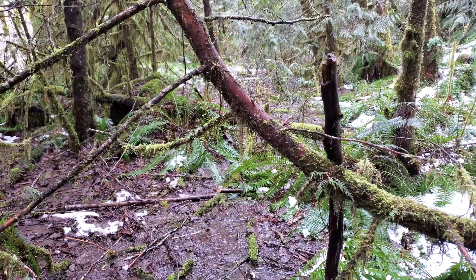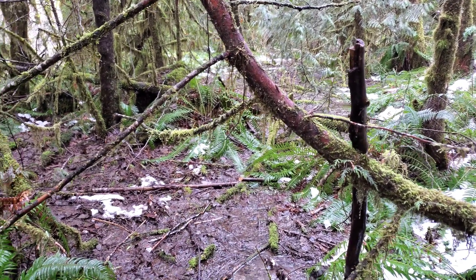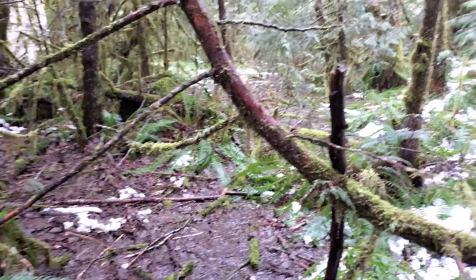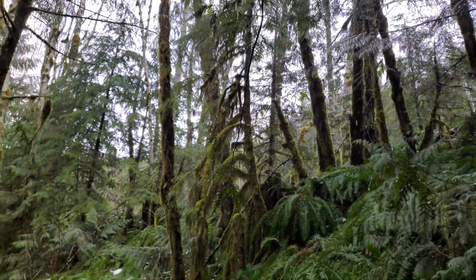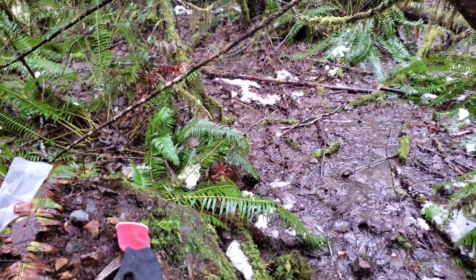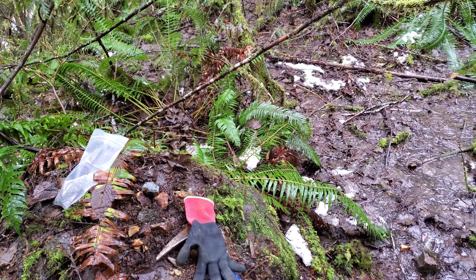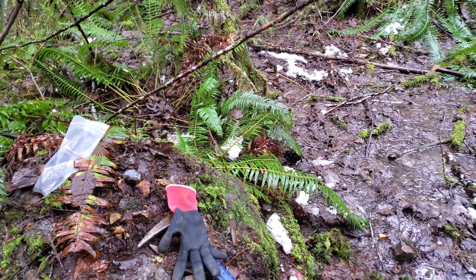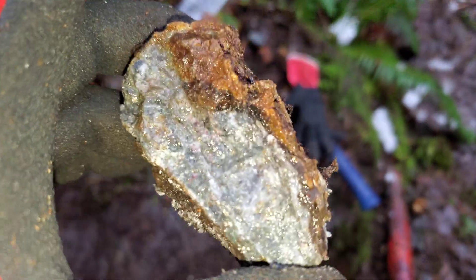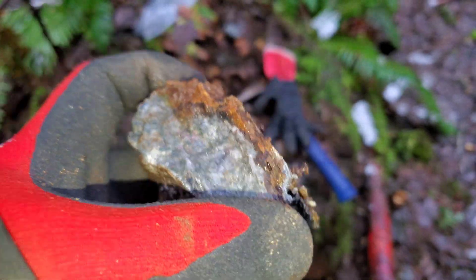We're following the strike of a deposit found way up on the top of the mountain, about a kilometer and a half away. We mapped out where we think everything is heading, and right now we're below a road where we found this big boulder with similar mineralization to what's up above.